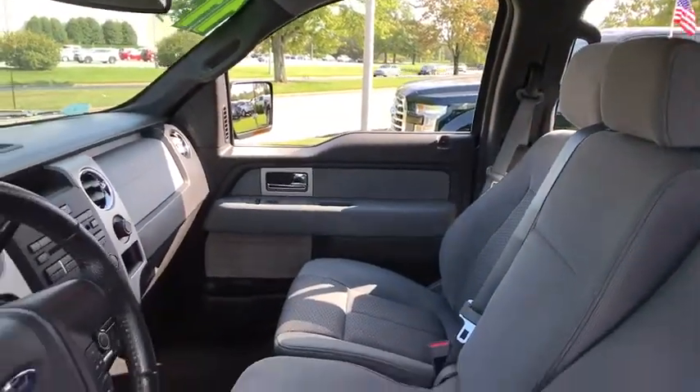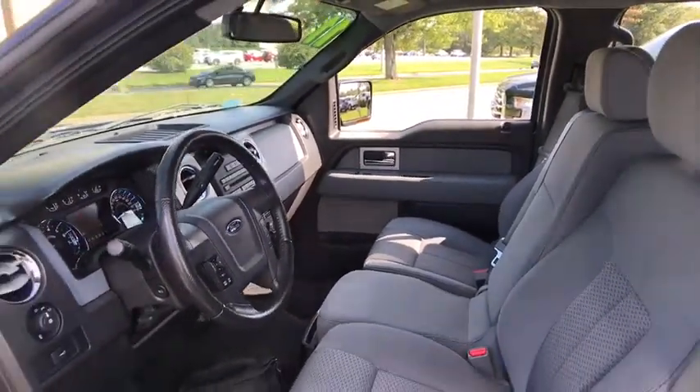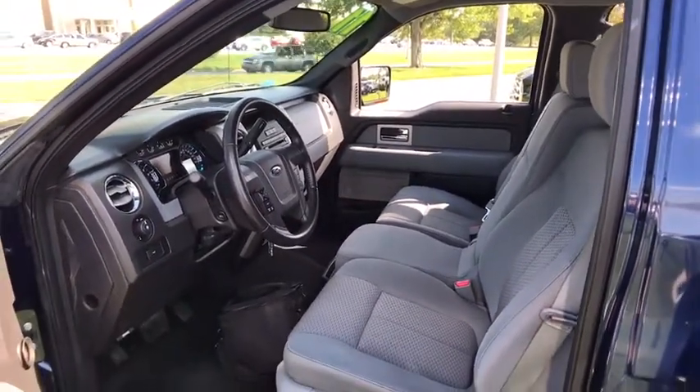Four-wheel drive. Floor mats. Cruise control. Four-wheel disc brakes. AM-FM stereo radio. Power door locks. CD player. MP3 player.